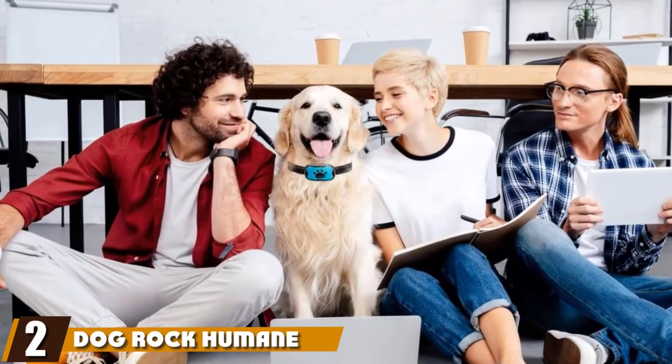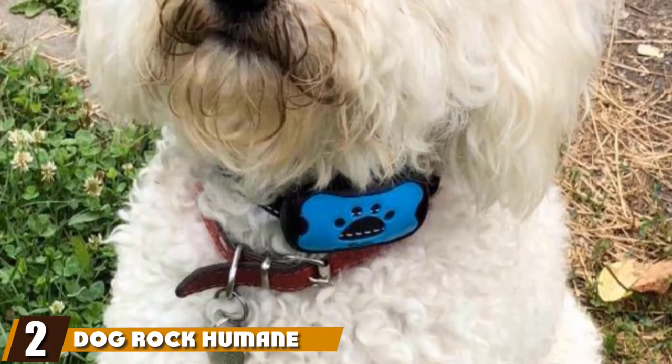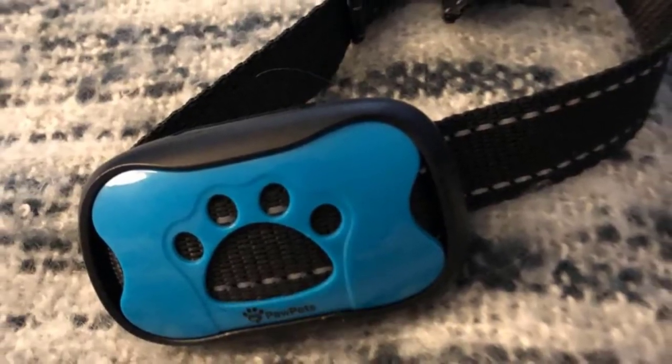Moving on to the next, and number two, with the Dog Rook Humane Anti-Bark Training Collar. From Dog Rook is this adjustable anti-bark collar. It uses vibrations and high frequency tones to teach your dog. There are no electrical shocks at all.